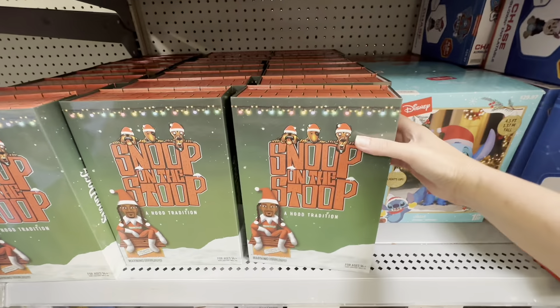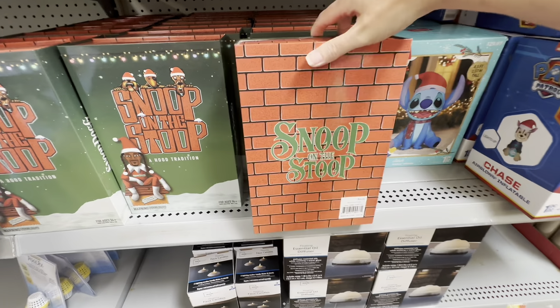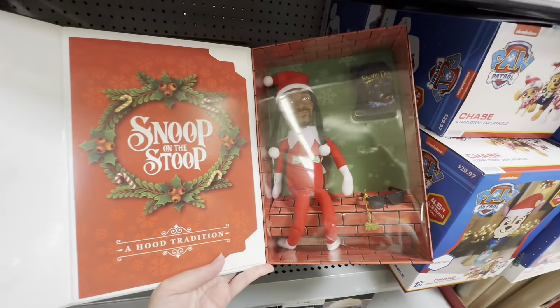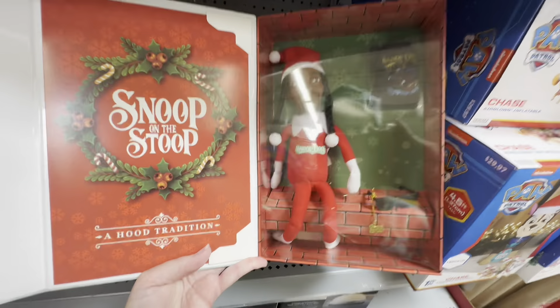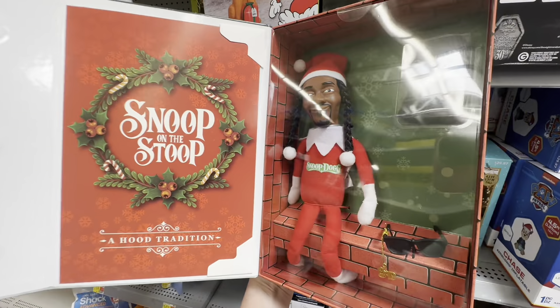Snoop on the Stoop — a hood tradition, beware of dog! It is $24.98. Apparently it's a Snoop Dogg doll — a hood tradition. That's pretty dang funny! Is this kind of like an Elf on the Shelf but it's Snoop Dogg? That is so funny. And there's a Snoop Dogg t-shirt too — oh my gosh, I would totally do this just as a joke.